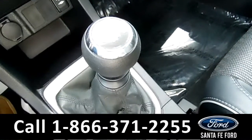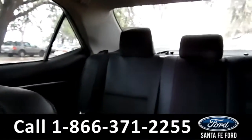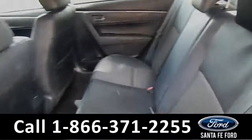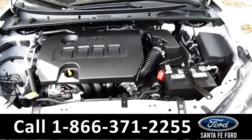This vehicle is a manual. And there is also a sunroof. Now let's take a look at the back. Here's a closer look at the back row. And under the hood is a 1.8 liter I-4 engine.